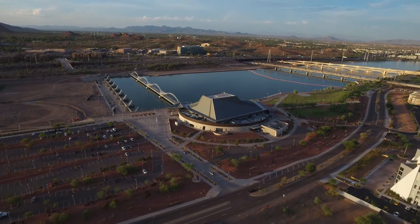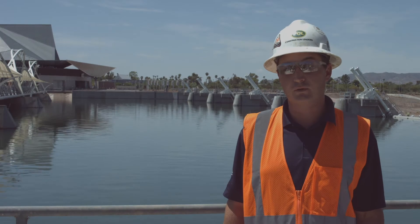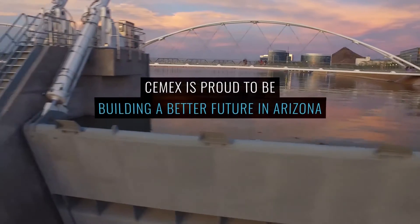Fourth would be the mass placement of concrete. We're doing about 300 yards a night, almost seven days a week. That is a lot of concrete, a lot of coordination, multiple pours, multiple areas at once. And fifth would be the piers.